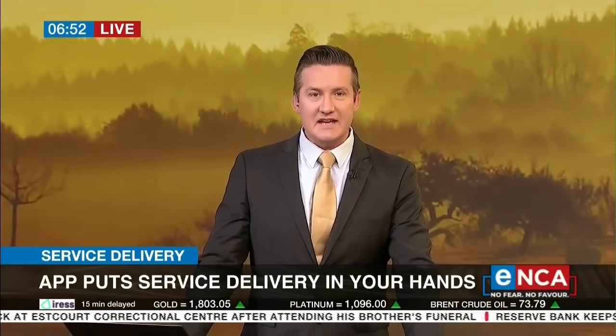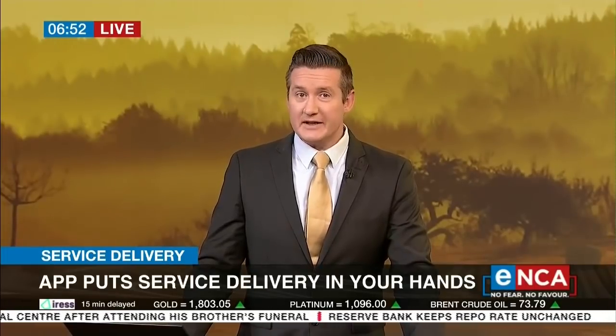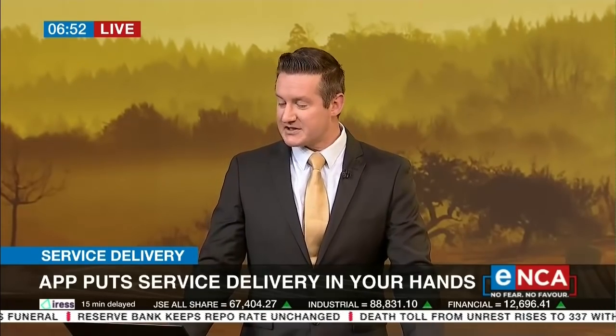I'm quite looking forward to this particular conversation. There's a new mobile app in South Africa that is hoping to essentially uberize service delivery. The MySmartCity platform was developed by Acumen Software. Let's now speak to the Acumen Software CEO, Mr. Jao Zoya, joining us from Stellenbosch this morning.